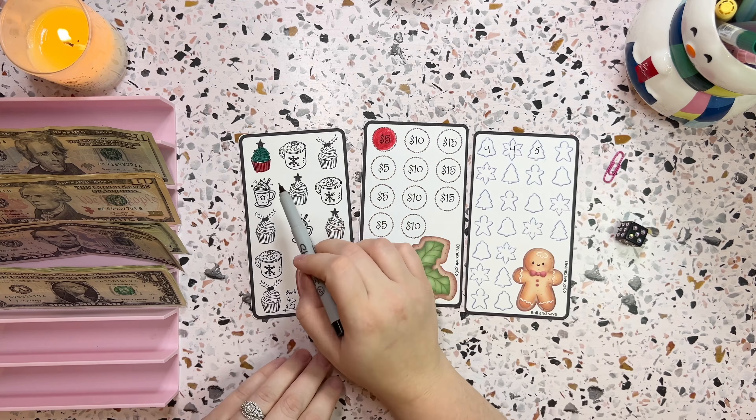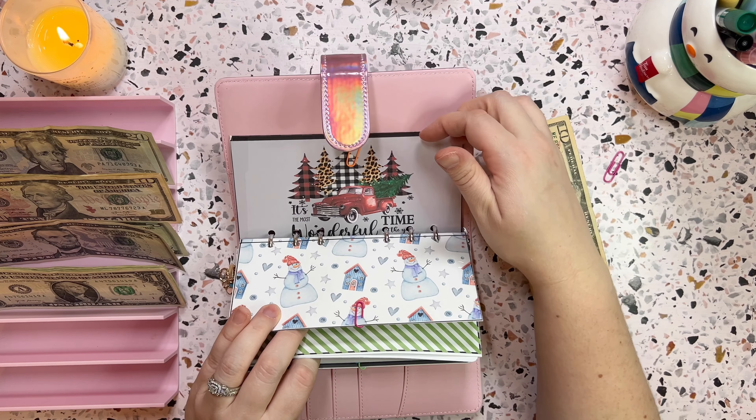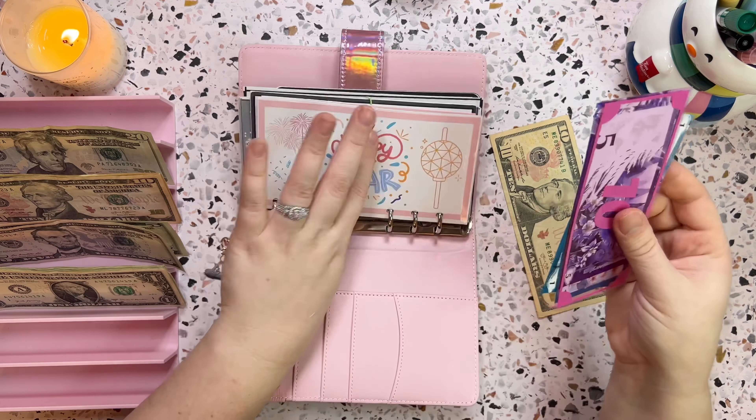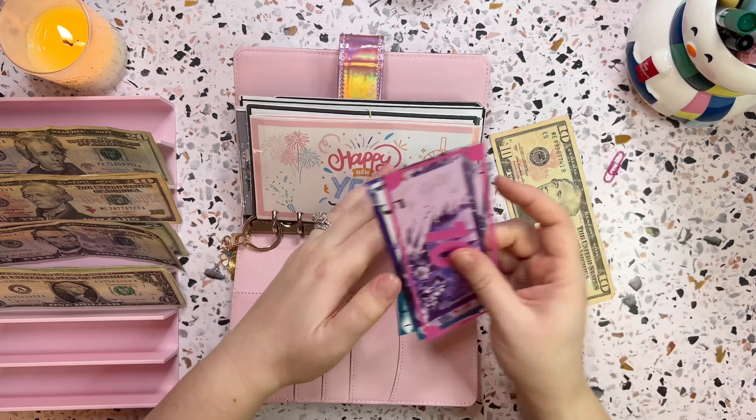I definitely want to work on the Christmas bucket list too, so let's do that one. Let's pull out this money, add our ten dollars in, and we have ten, twenty, twenty-five, twenty-six, twenty-seven dollars in the Holiday Baking challenge from Divine Savings Co.